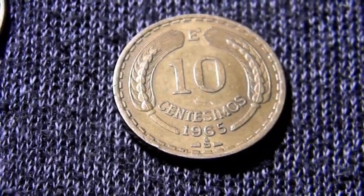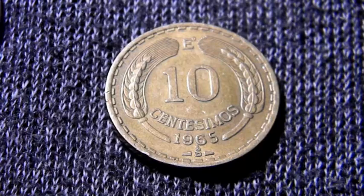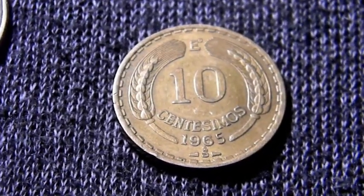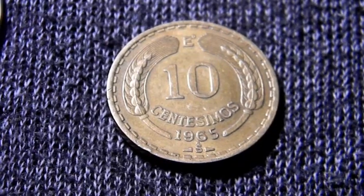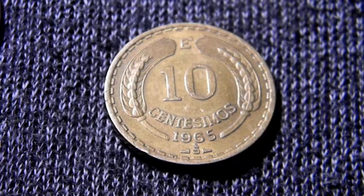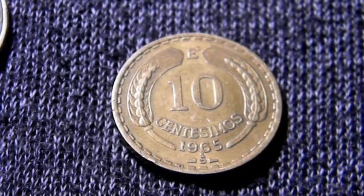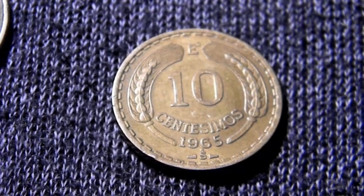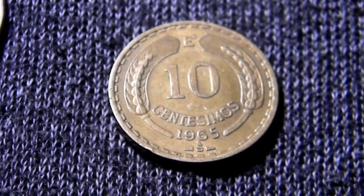En cuanto al valor de esta moneda, pues varía mucho de donde la vendas. Pero regularmente, en buenas condiciones, la andaremos encontrando desde unos 4 pesos hasta unos 40 pesos aproximadamente, dependiendo de la condición y las fechas. Habría que fijarse por ejemplo en la de 63 que tiene variantes en la fecha, las de 67 y 60 que tienen tipo Proof, y la de 1970 que tiene la fecha más grande.